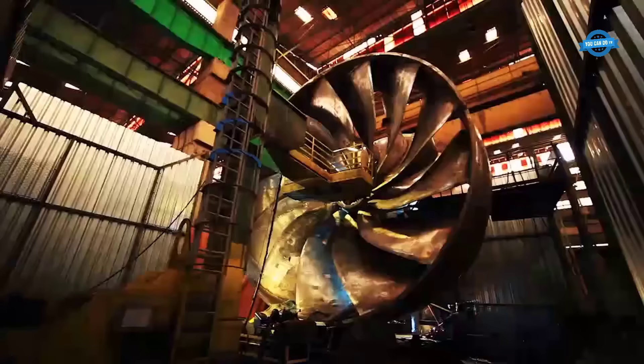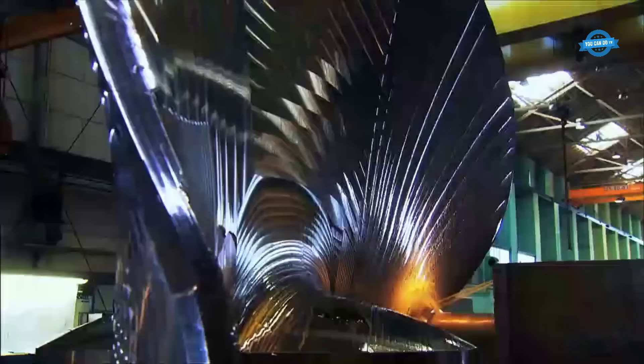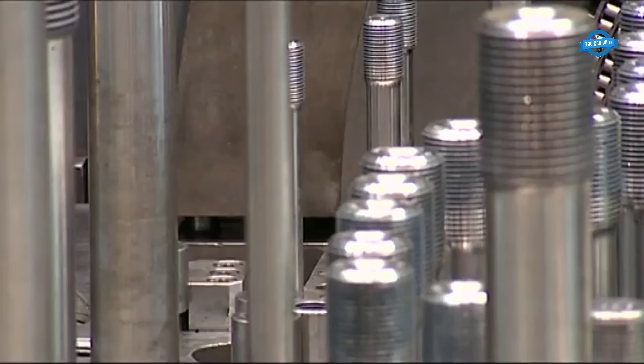Hello, my friends, and welcome back to the YouCanDoTV channel. In this video, we will take a look at the outstanding production processes in the energy industry.